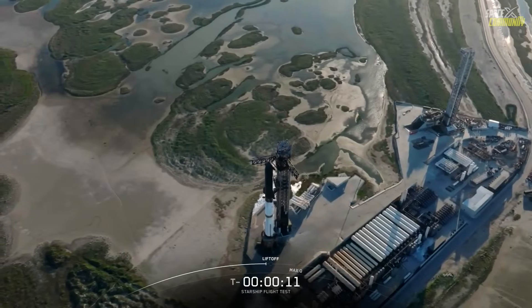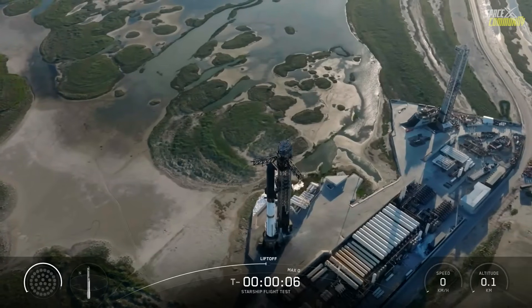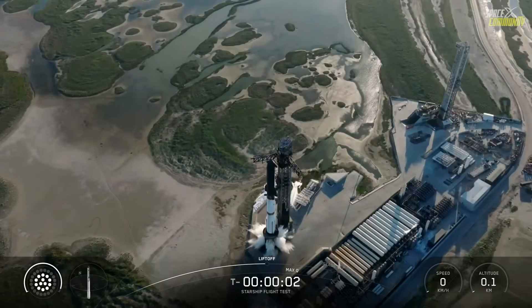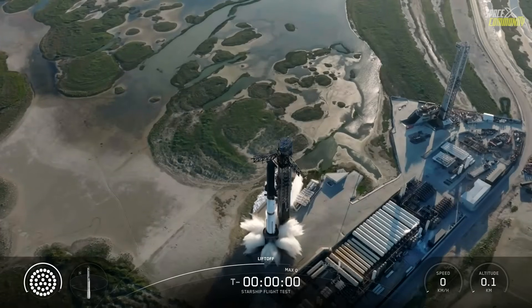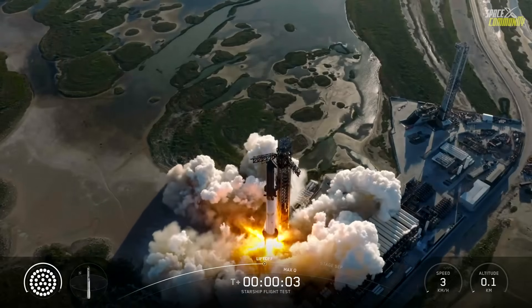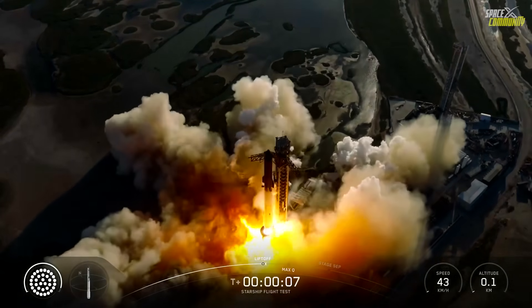Now, if you are interested to watch a quick recap of Flight 11, stay here. 7, 6, 5, 4, 3, 2, 1. We have liftoff — go Super Heavy, go Starship.